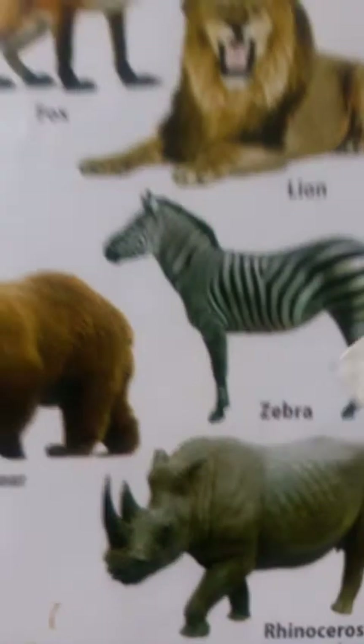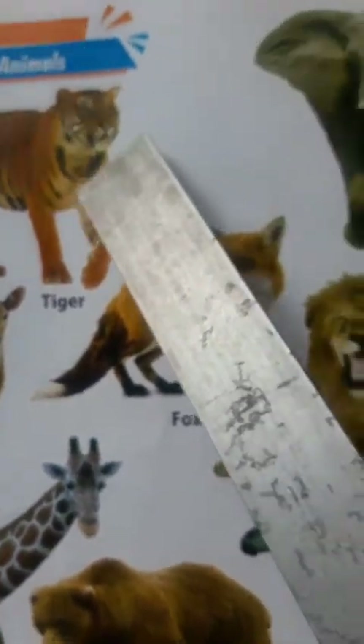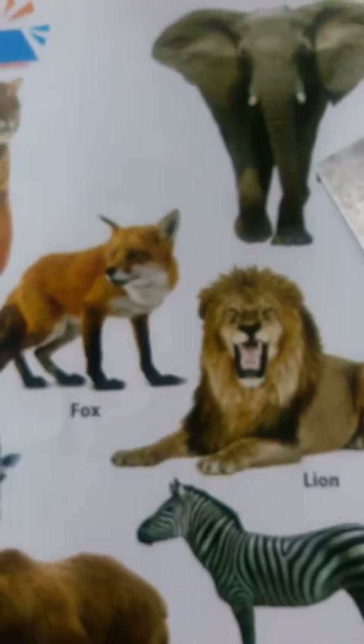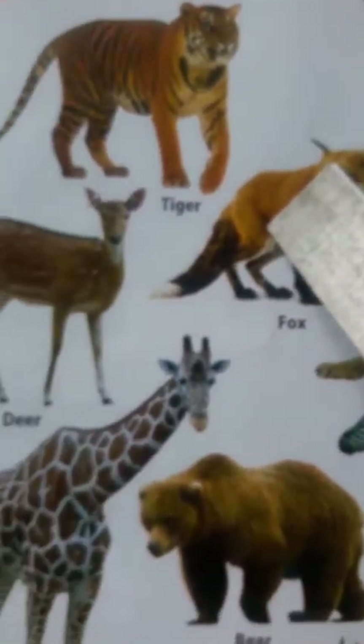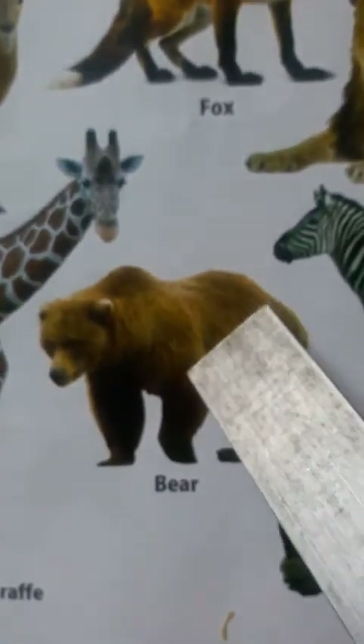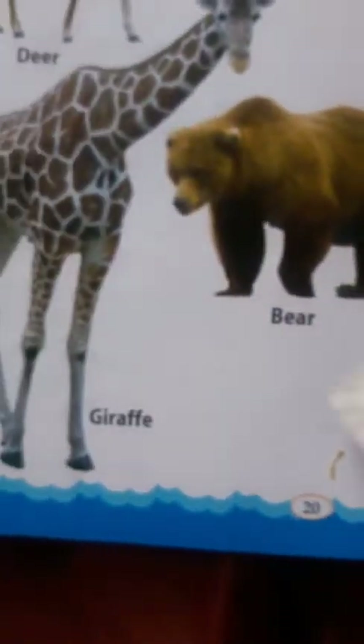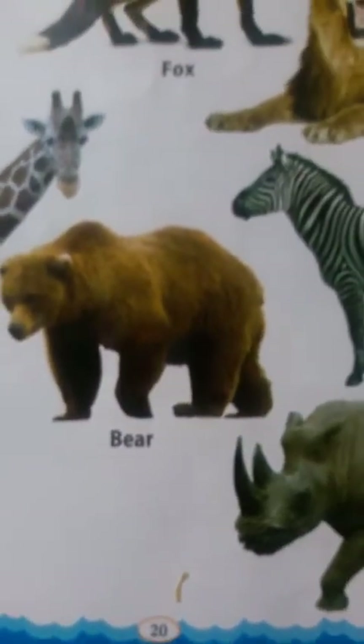Now, children, repeat after me. Tiger. Elephant. Fox. Bear. Lion. Giraffe. Bear. Zebra. Rhinoceros. These are wild animals.